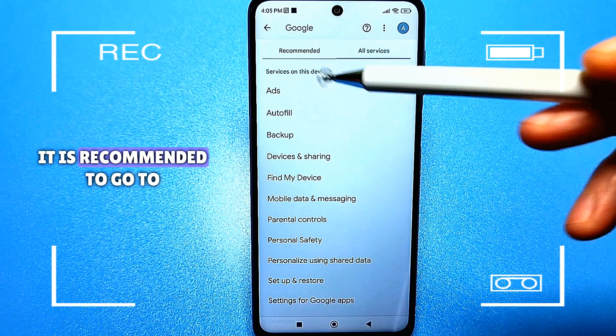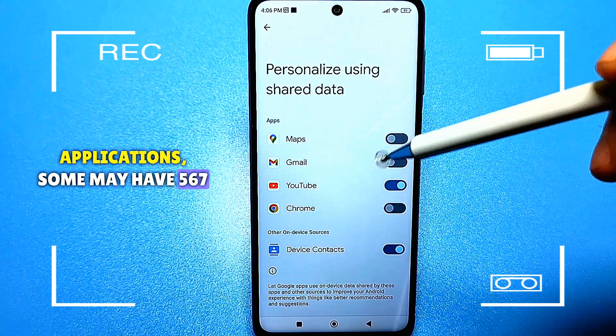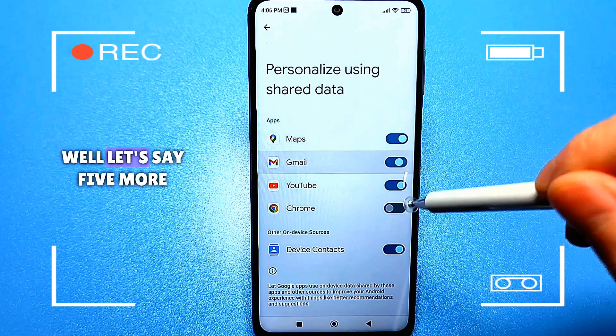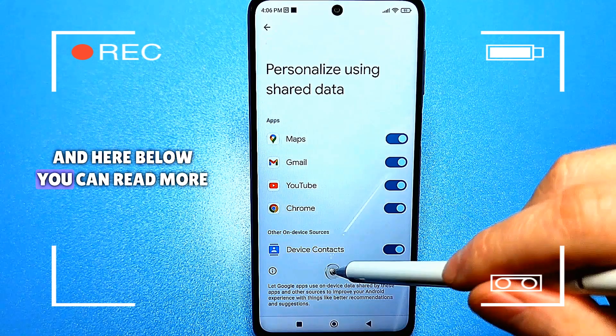It is recommended to go to personalization with general data. Here you will have several applications — some may have 5, 6, or 7. I, for example, have around four or five. You go in and you will be surprised — they will all be active. And here below, you can read more about it.